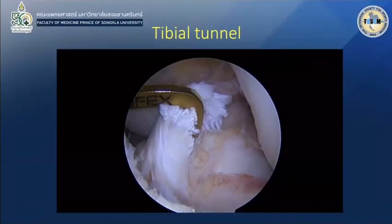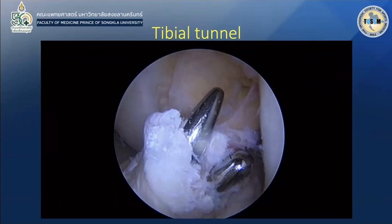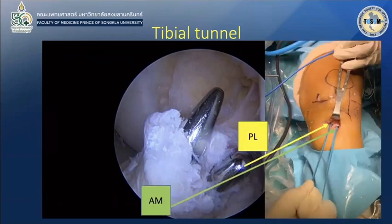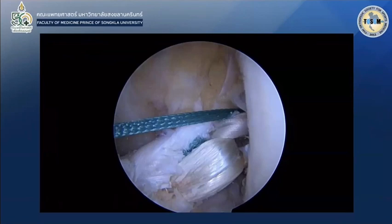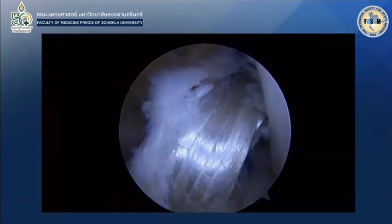After finishing the femoral side, the tibial side also has a different shape at its insertion — not oval, not circular, but a little bit like a crescent. So I perform two tibial tunnels. As you can see, the PL tunnel is more posteromedial and the AM tunnel is more anterolateral. I then pull the gracilis graft for the PL bundle first, followed by the semitendinosus graft for the AM bundle.